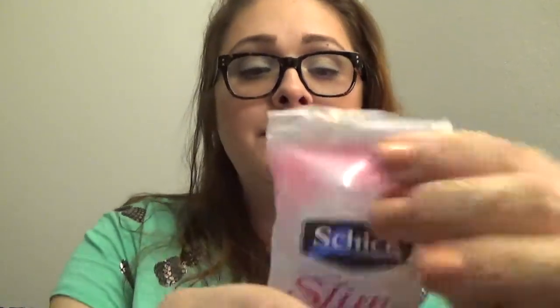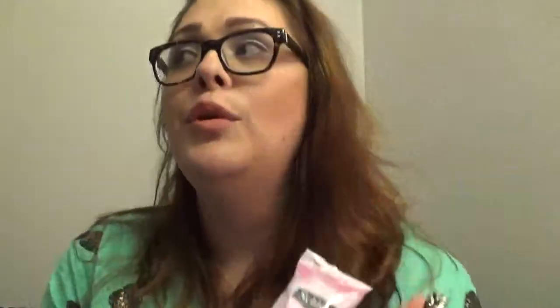For razors — it's really hard for me to find good ones because I have really sensitive skin. But these ones right here are the Schick Slim ST2 Twin Razors. These are amazing. Walgreens had a pack of twelve for about ten dollars, but a pack of two was $1.30, so I just got six packs and only paid six dollars.